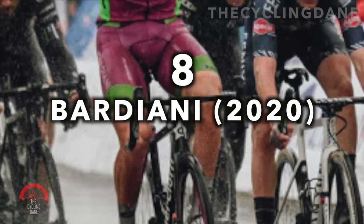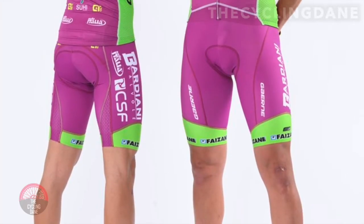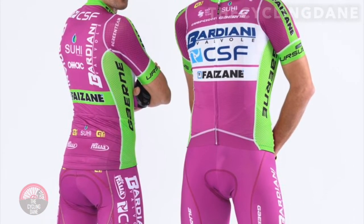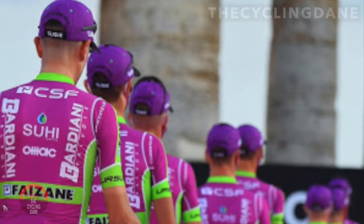Number 8. Bardiani. Get the eyewash out for this one. This Bardiani kit from 2020 is something to behold — not for its style and chic, but for the monstrous use of purple. The color purple hasn't been used all that much in pro cycling kits, and that's for a good reason.